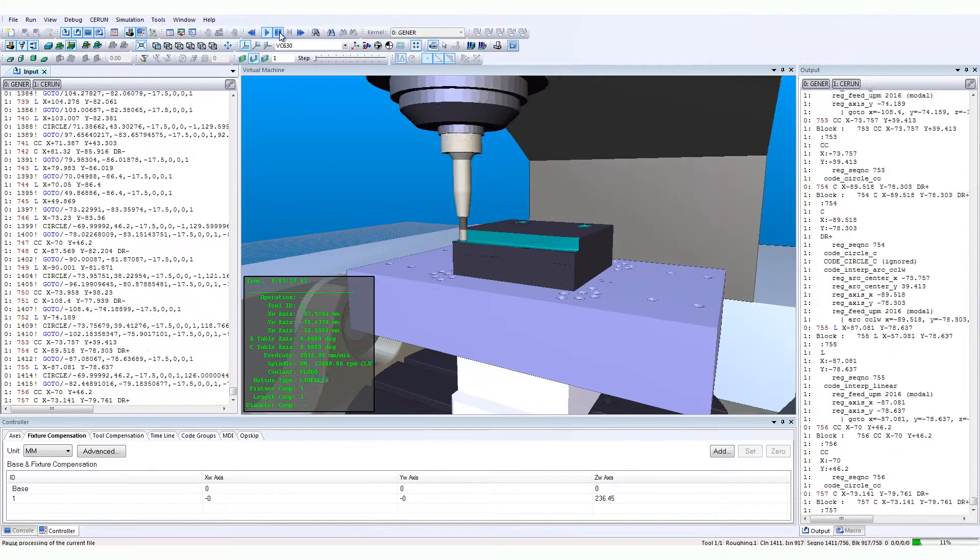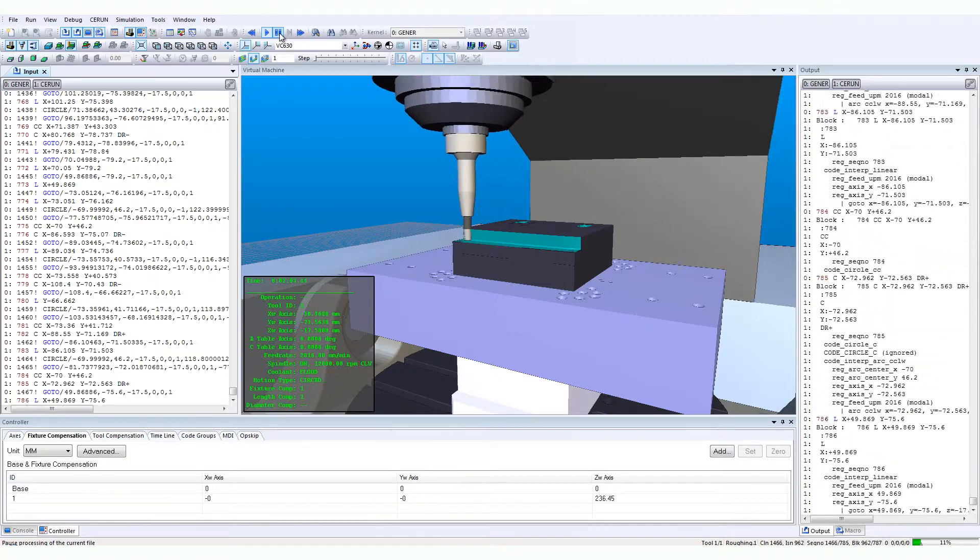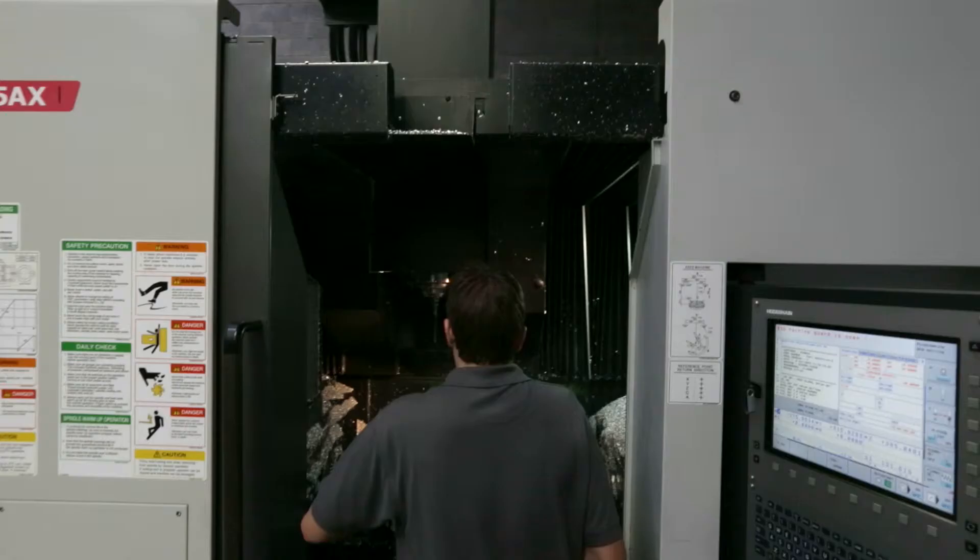We were looking for a post-processing standardised approach for our programming, and we saw this product as a very good fit for us in terms of providing that solution.